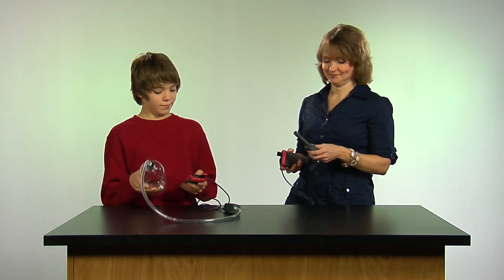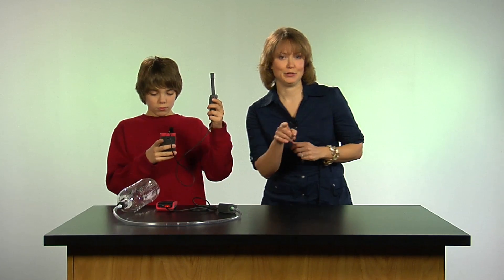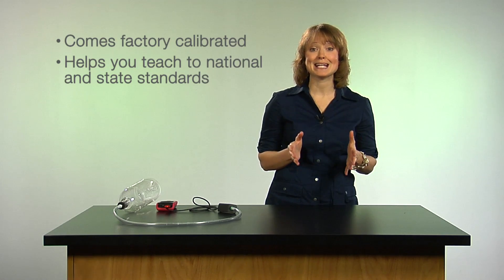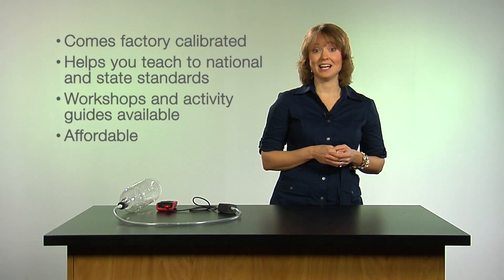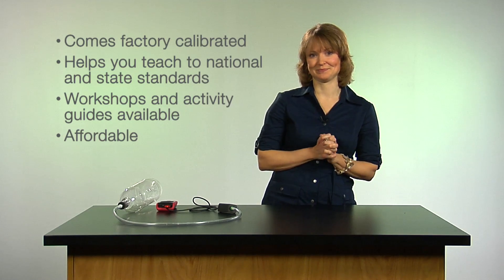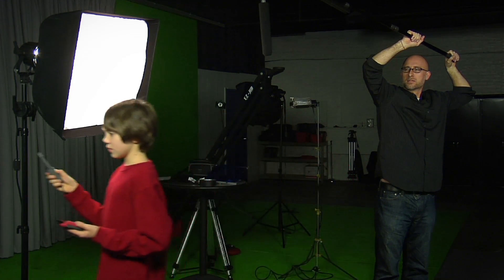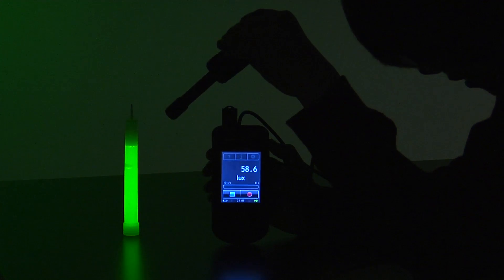That's why it's called Really Easy Data. Here, try this one — it measures light. It's really easy to use, comes factory calibrated, and it's designed to help you teach to national and state standards. We even have workshops and activity guides. And it's really affordable too. 10,463 lumens! It's not about how science was back in the 80s and 90s, when you had to hook up a separate device or collect data by hand and analyze it later. Only 58.6 lux. It's about how science is today.